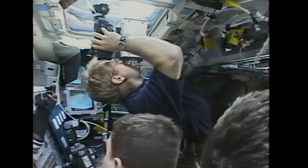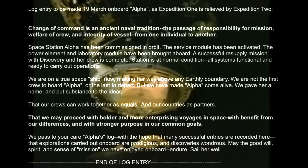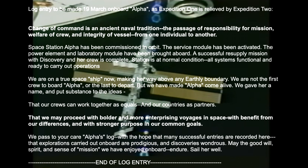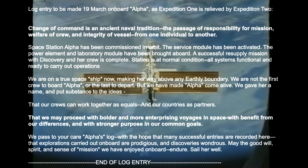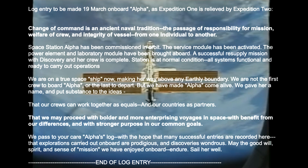Sadly for fans of daily life on the space station, Expedition 2 didn't keep a daily log. Many of the later crews would write regular letters home and publish them — these look a lot like blog posts, but I don't think anybody has ever matched the cadence of Bill Shepard's daily logs. I think it's worth finishing this video with the last entry in Expedition 1's log, as they passed command of the station over to the new crew. Change of command is an ancient naval tradition — the passage of responsibility for mission, welfare of crew, and integrity of vessel from one individual to another.